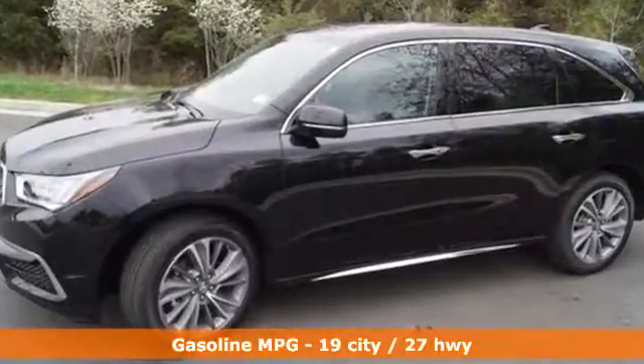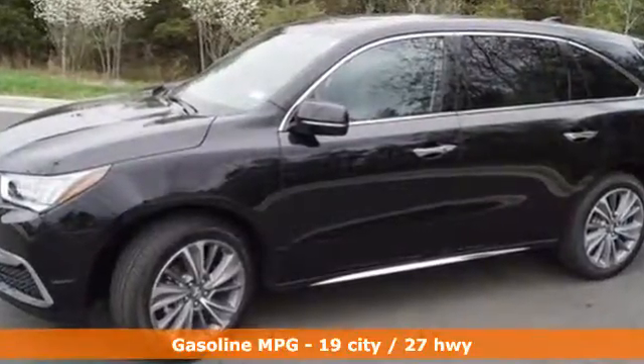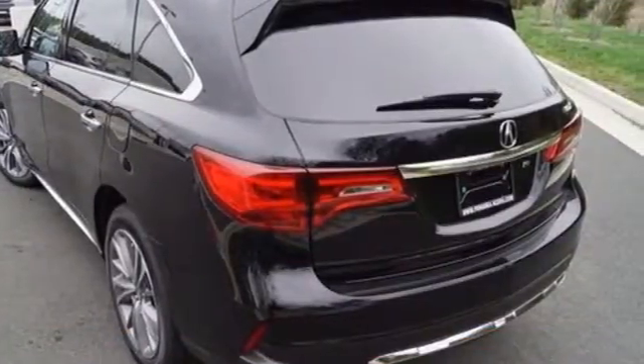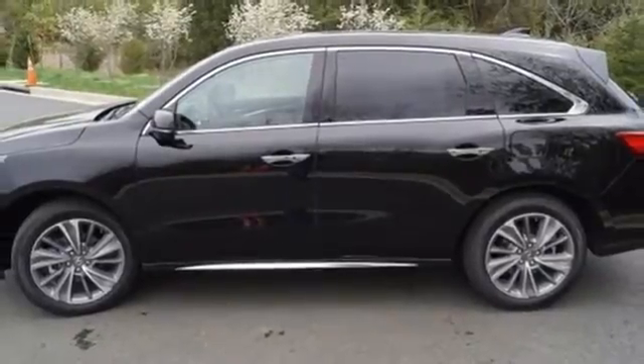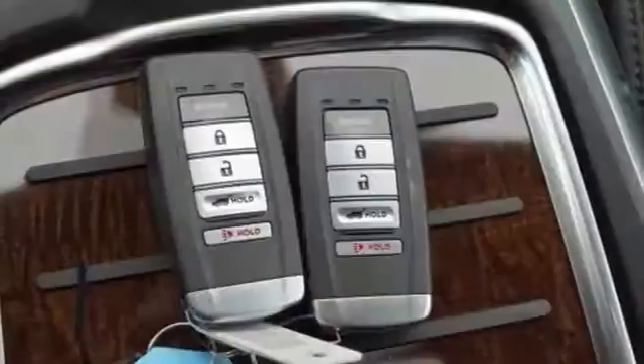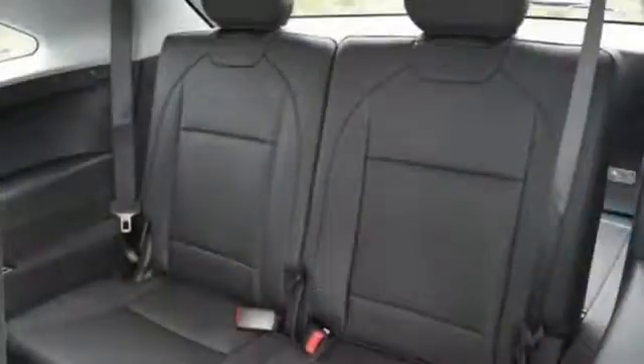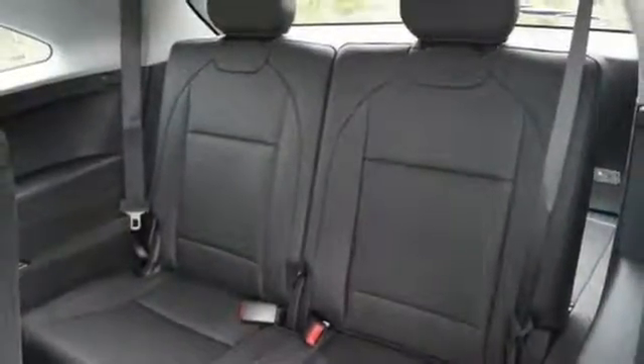Automatic dual-i LED headlights, smart entry, ambient cabin lighting, Bluetooth, Sirius XM satellite radio, and moonroof are enchanting to the core, while tri-zone climate control, heated leather seats with driver memory settings, adaptive cruise control, and Acura personalized settings add constant comfort.